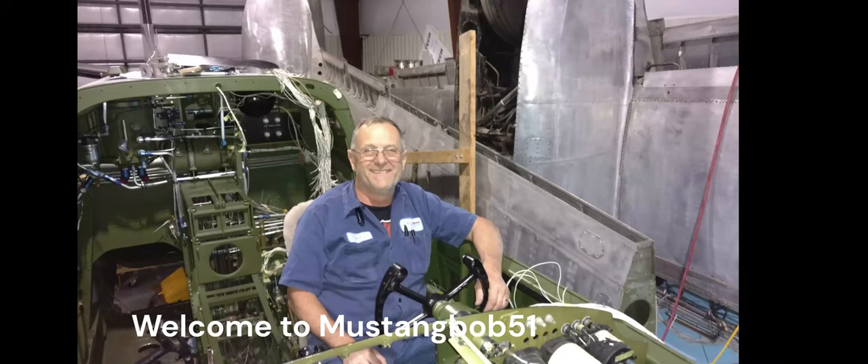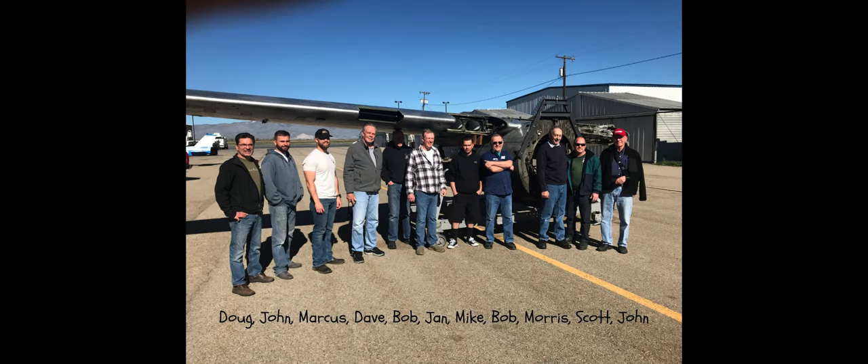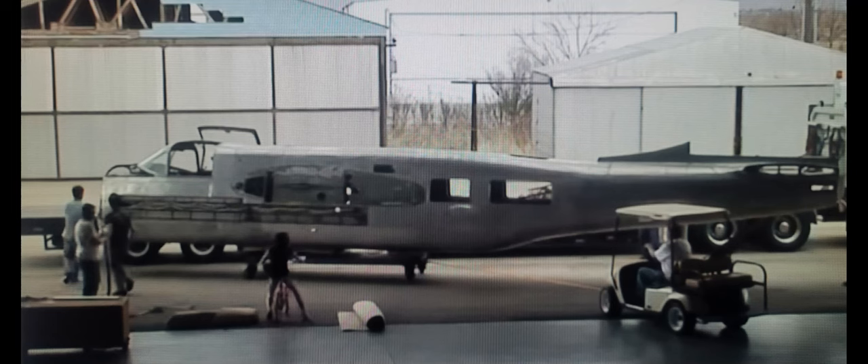Hi, my name is Bob, his name is Jan, and his name is Dave. Together, alongside a group of motivated, dedicated volunteers, we are hard at work restoring an 80-year-old twin-engine Warbird.